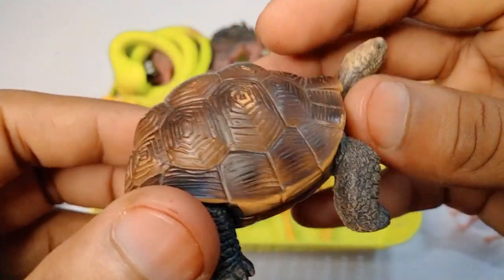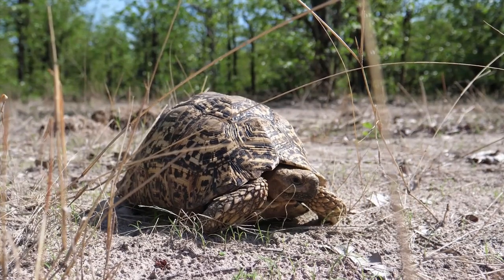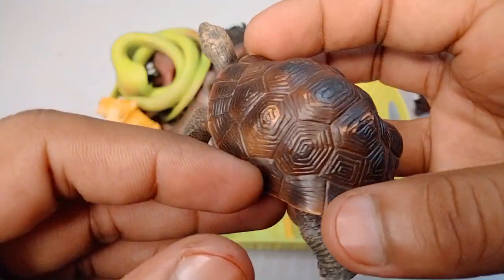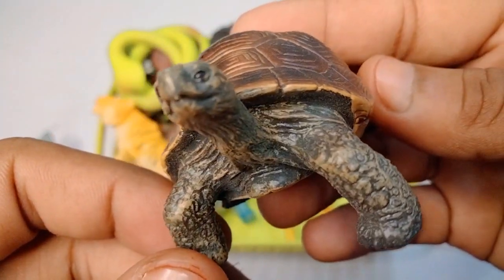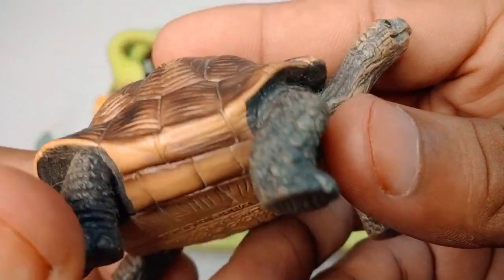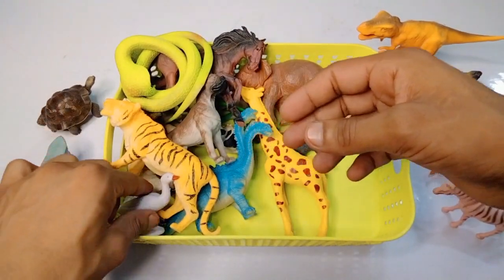Next figure: Toratus - look is amazing, beautiful. Very nice design Toratus, look is amazing, high quality Toratus figure.